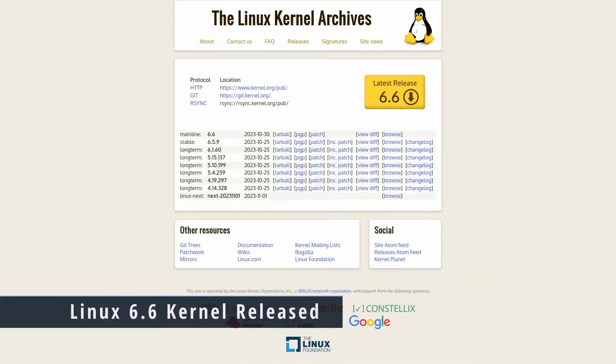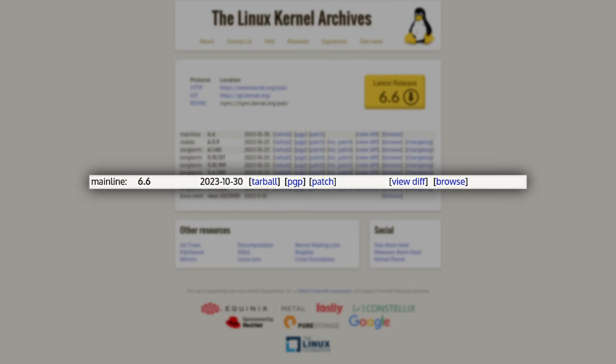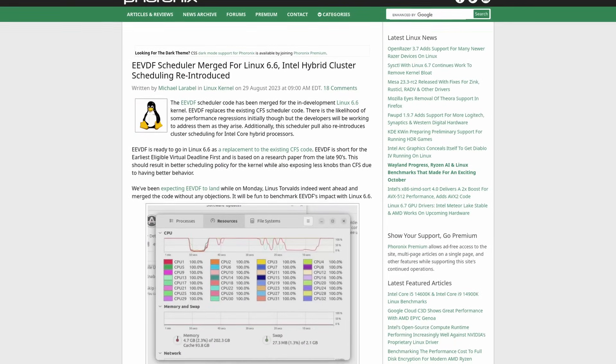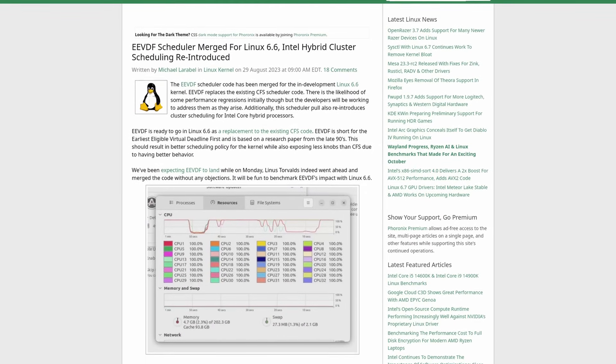The Linux kernel has released the latest version, which is Linux 6.6. Let's talk about the biggest change, and that's arguably the scheduler switch between the CFS scheduler and the EEVDF scheduler. The reason this is important is because the scheduler is what divides CPU time between processes, and the EEVDF scheduler is able to do it more efficiently with less lag and less latency, which is always good.